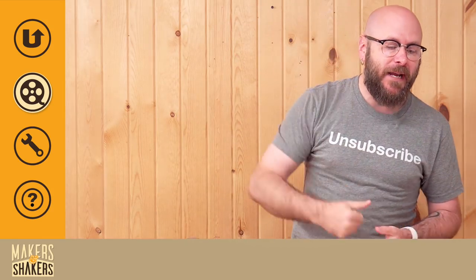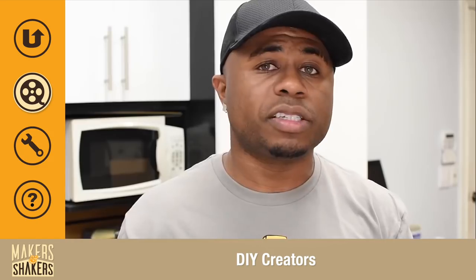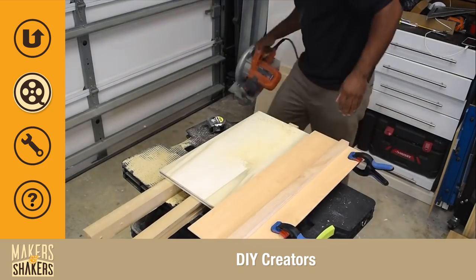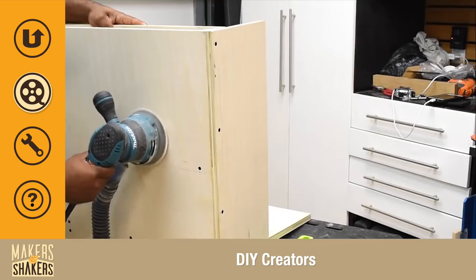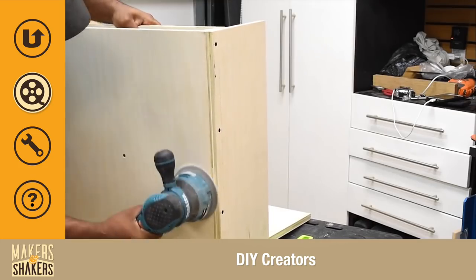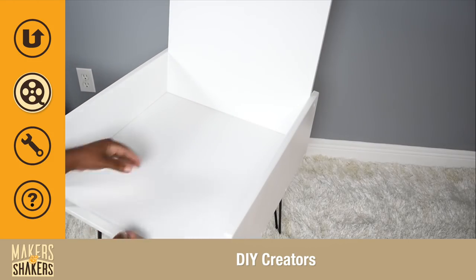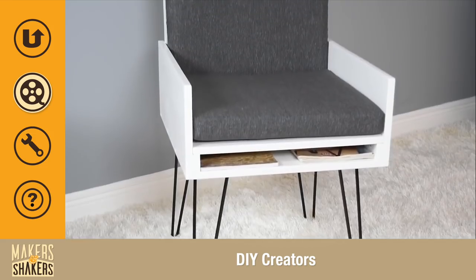Number four, we have How to Make a Chair with Hidden Compartment by DIY Creators. This is a fantastic channel that's growing super fast. He's using just basic tools, which makes this project very approachable, and I love the hidden feature and magazine storage built into this chair. He also discussed the cost of this build, which I wish more people would do. So check that out — very awesome channel.